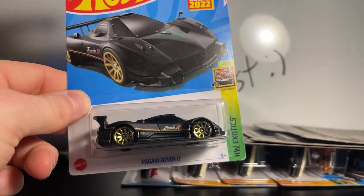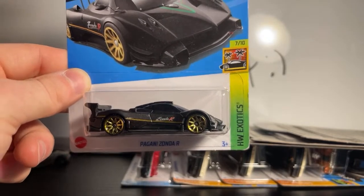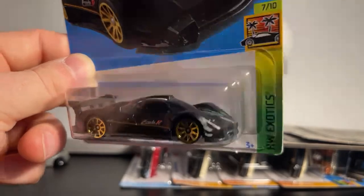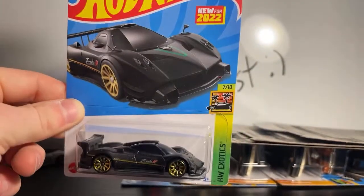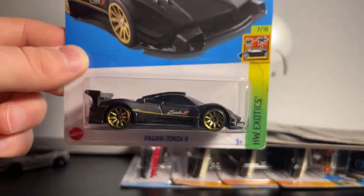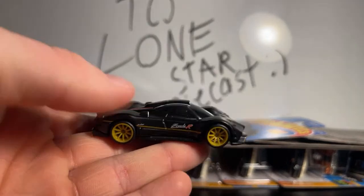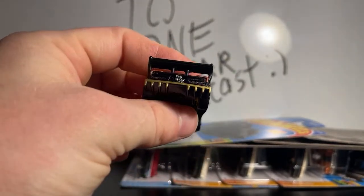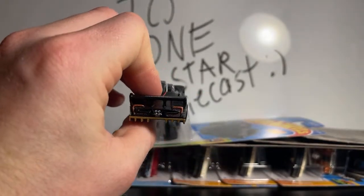This is the Bugatti Zonda R — it says Zonda R right there. When I first saw this at GameStop I grabbed it right away. I already have one open — check this out. I drilled it, swapped the wheels off the Forza Hot Wheels Skyline, and I put the tail lights on there too. I just need a metal base for it and we're all done. Look how detailed I did it — I love how they made a new Pagani casting, I'm so happy they did.